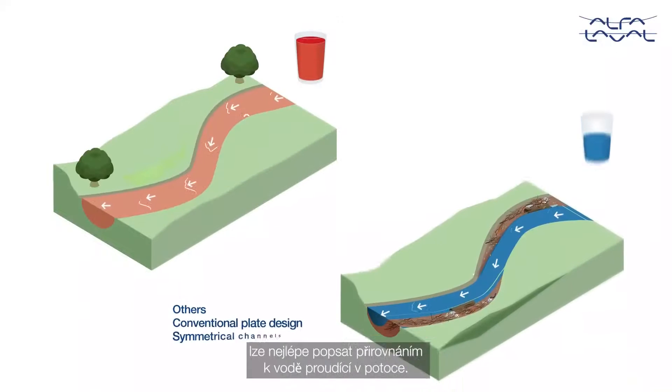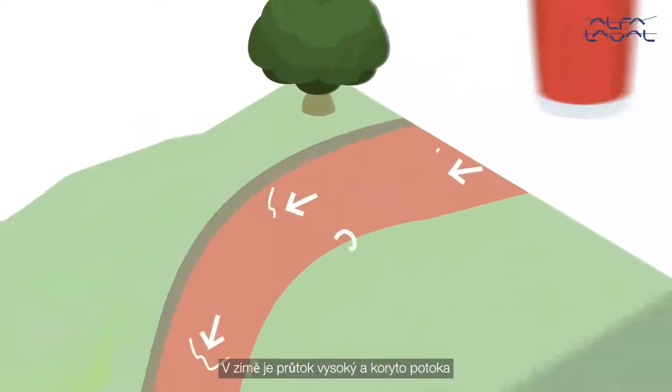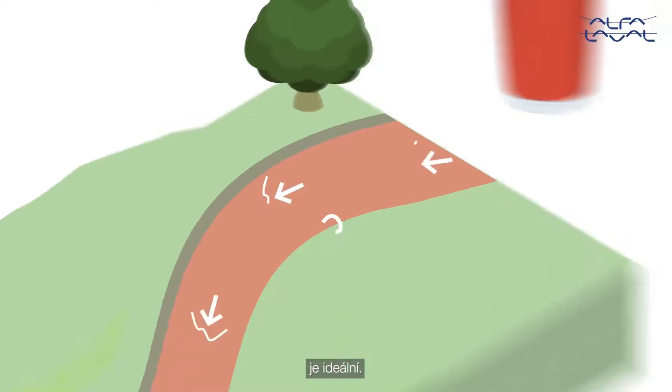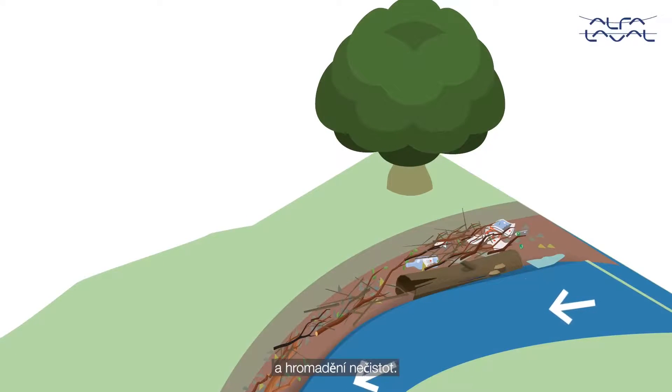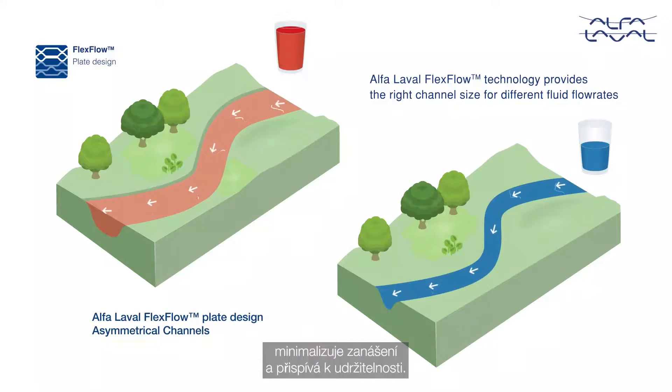A metaphor to best describe the benefits is water flowing in a creek. In winter conditions, we have high flow and the creek bed is perfect. But in summer, low flow means lower velocities and accumulation of debris. The Alpha Laval Flex Flow technology provides the right size channel for the right flow, minimizing fouling and contributing to sustainability.